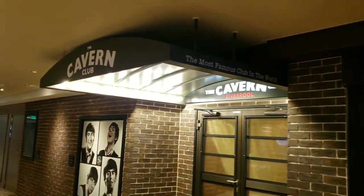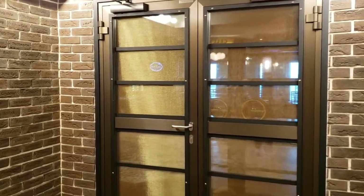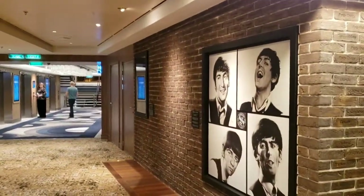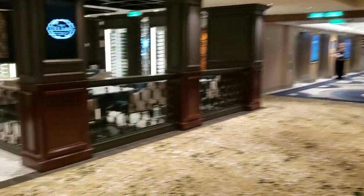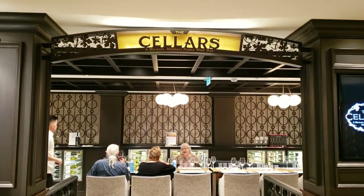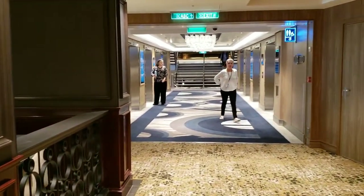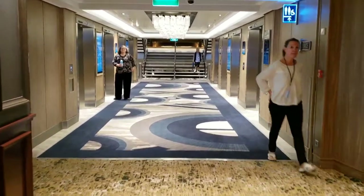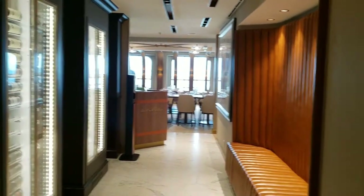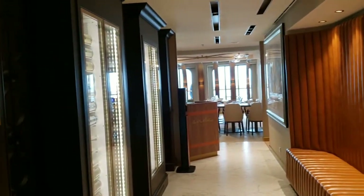Just past Maltings is the Cavern Club. I haven't been in there yet — they're doing something in there, I can hear it. This is where the Beatles perform almost nightly. On the left is the Cellars, a Michael Mondavi Family Wine Bar — they frequently have wine tastings and similar events. Just past Cellars is Onda by Scarpetta, the Italian restaurant that replaced Cucina, I think that's what it was.